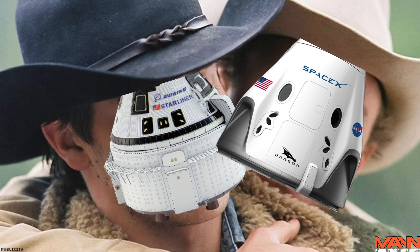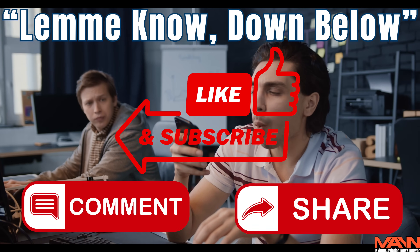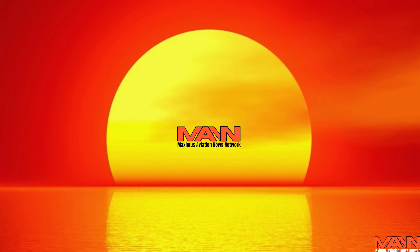But now it's up to you — I need to know your thoughts: good, bad, indifferent, anyway. I won't know until you let me know down below. As always, thanks for watching, and until next time, this is Maximus.